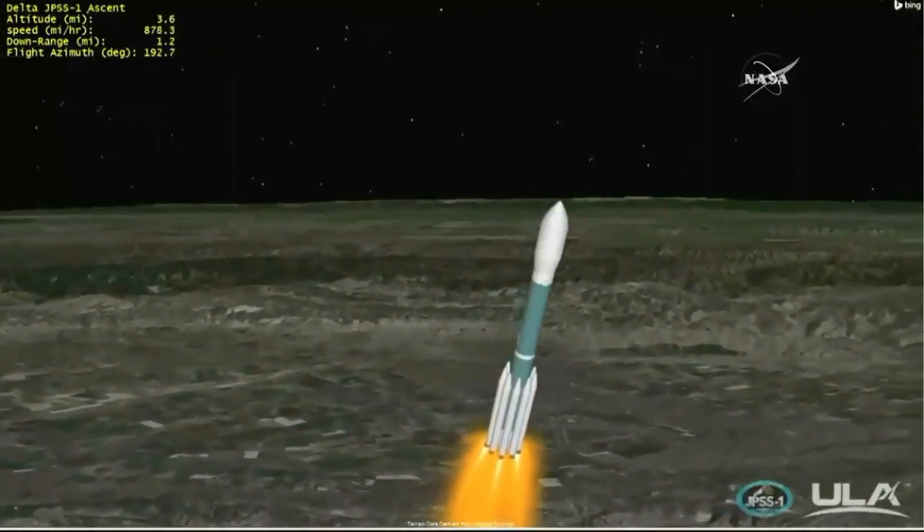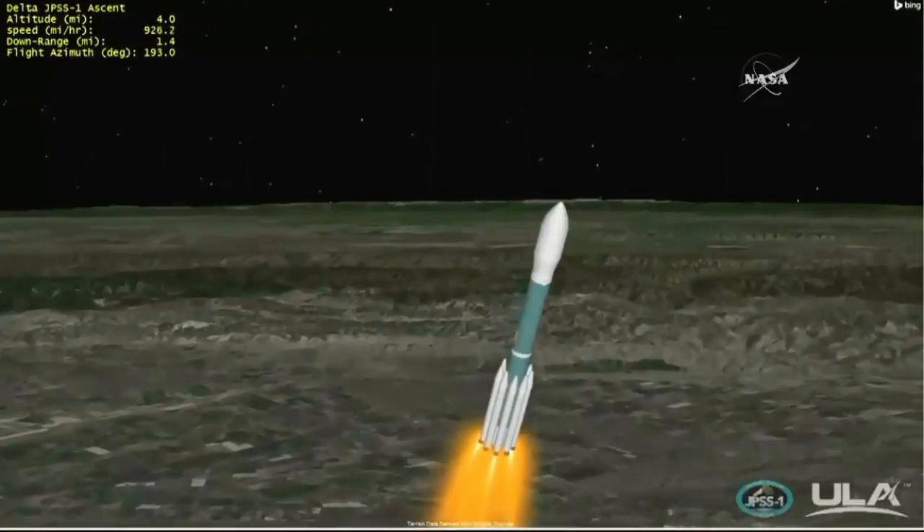At 49 seconds, Delta 2 encounters maximum aerodynamic pressure, or Max Q. This is the point where the mechanical stress on the rocket reaches its peak. Now passing 48 seconds — Max Q, maximum dynamic pressure.